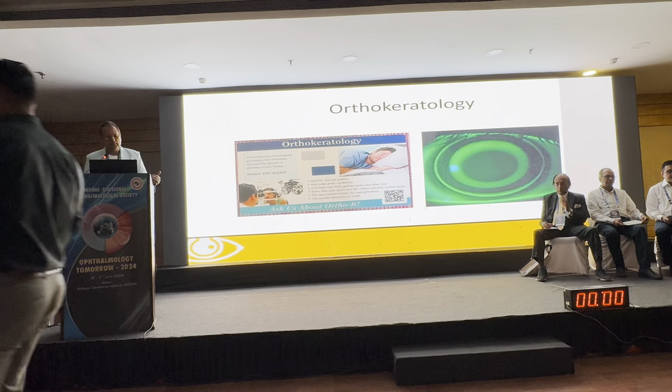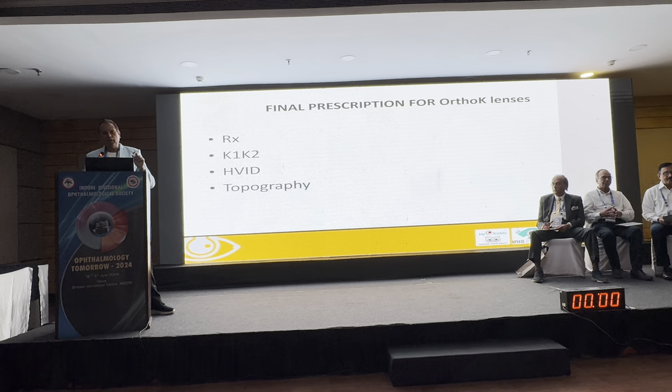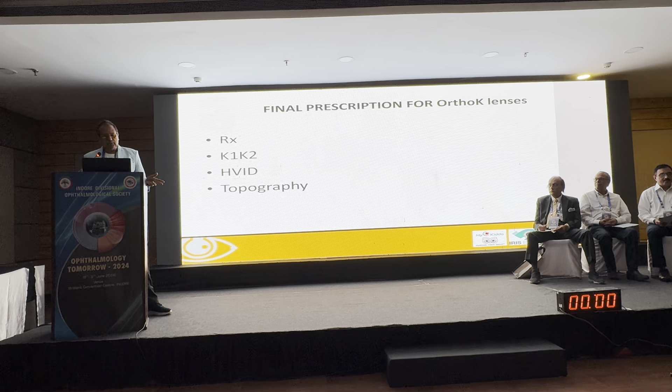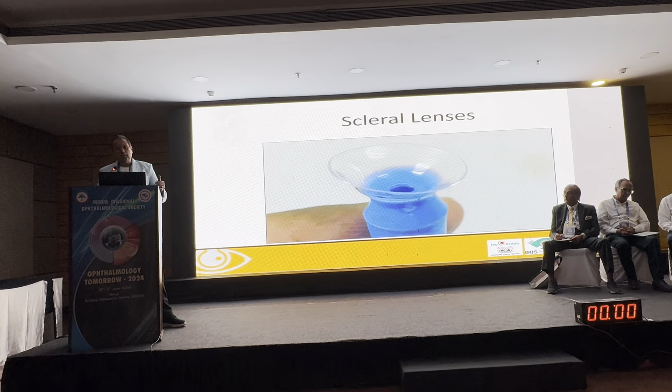For elderly people and myopia management — those who are afraid of LASIK, waiting for LASIK, or don't like glasses — orthokeratology is a great option. Presbyopes are now enjoying it as well, seeing both distance and near. Full prescription is required: K1, K2, HVID, and topography, and the lab will make a lens for you.